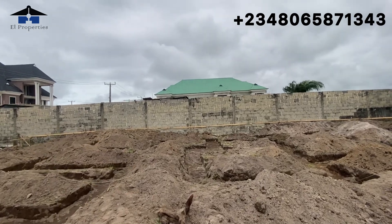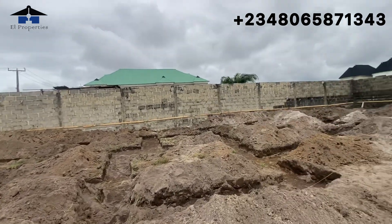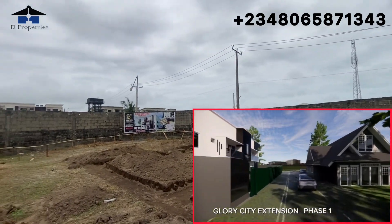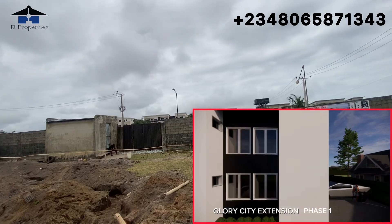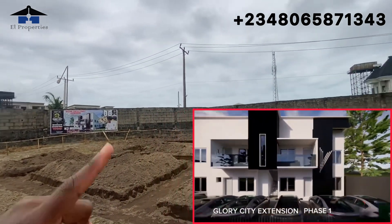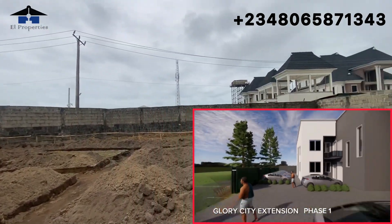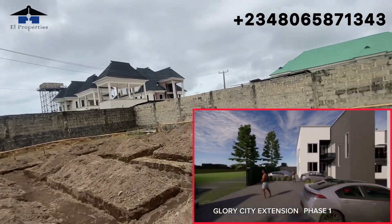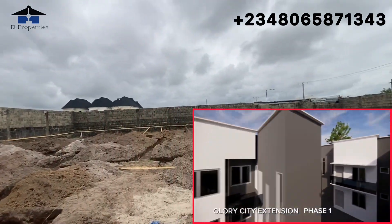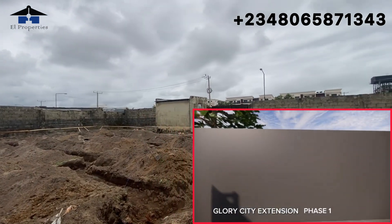Today we've done the digging of the foundation and very soon the foundation proper will commence — in fact by next week the foundation here will start. This is the best time to buy into this project. Less than three weeks after launch and it's nearly sold out. Our Glory City Estate sold out in about a month; this one is going even faster.